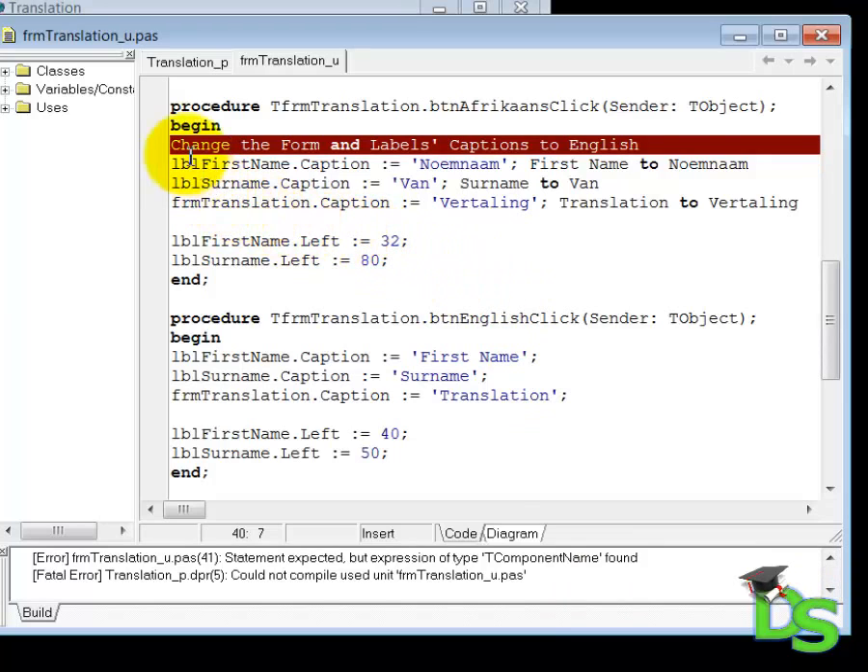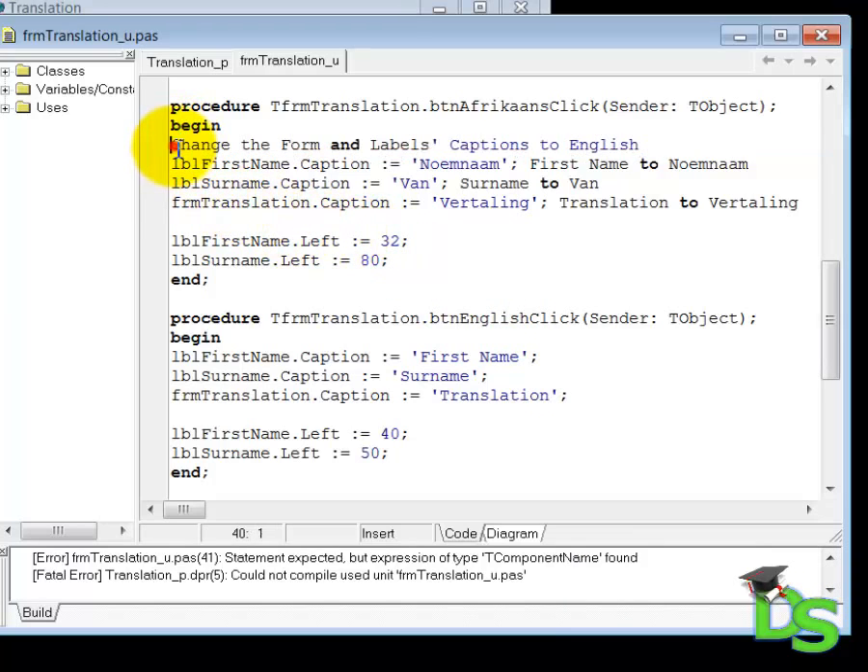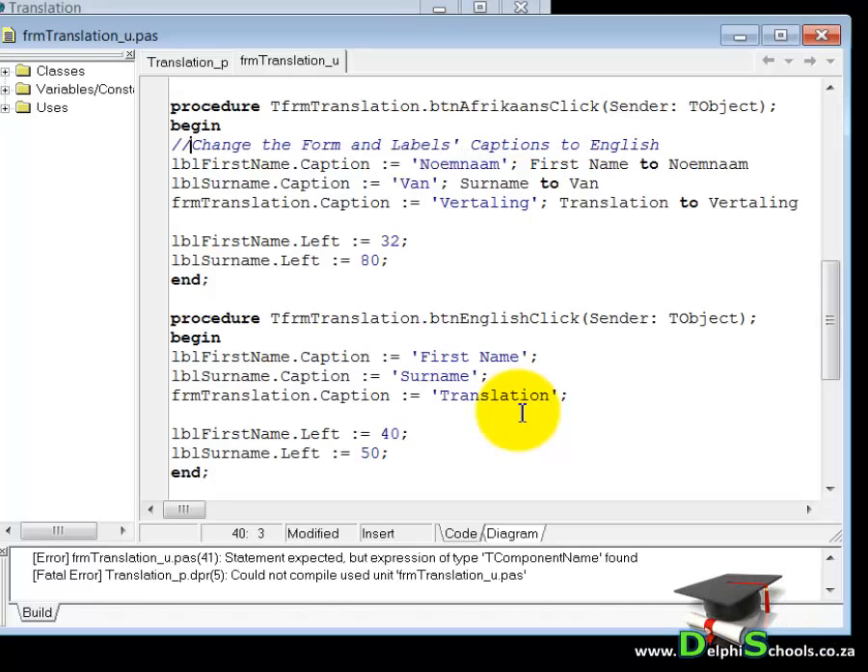Delphi is strictly defined, which means it uses its own vocabulary and it has its own grammar and language rules. Delphi will therefore not understand it if you type sentences in natural English. This means that you must make your comments invisible to the Delphi compiler — you must tell Delphi to ignore your comments. To do that you use two slashes in front of your comments, like this. Notice that the commented line turned blue and changed to an italic font.